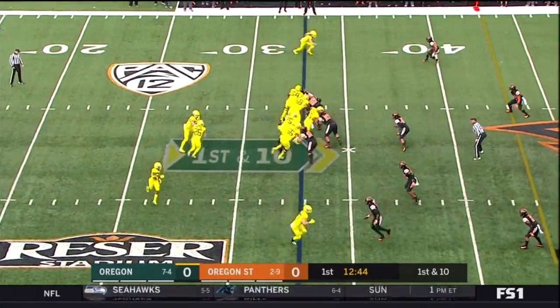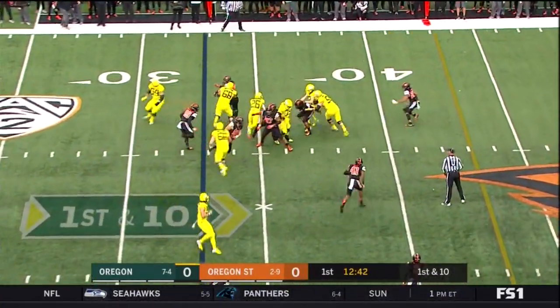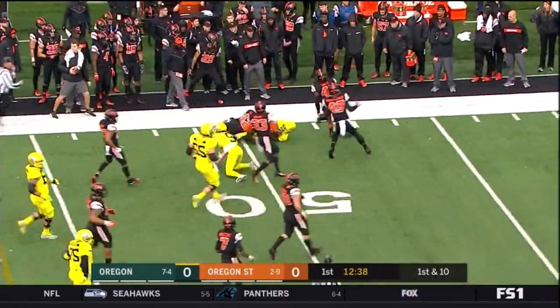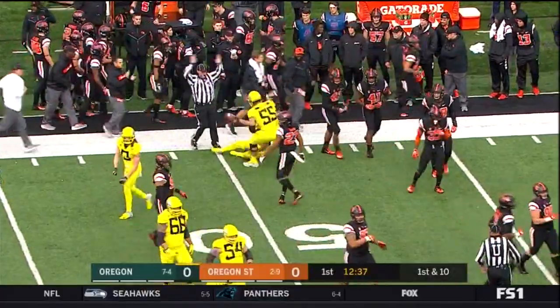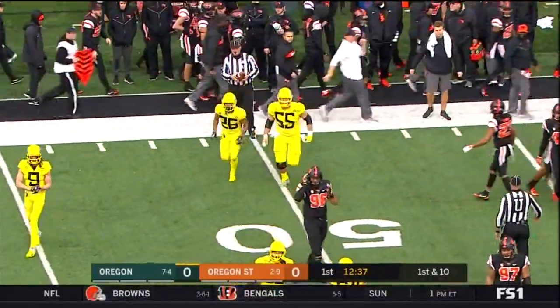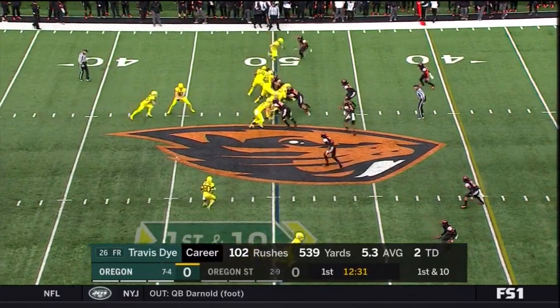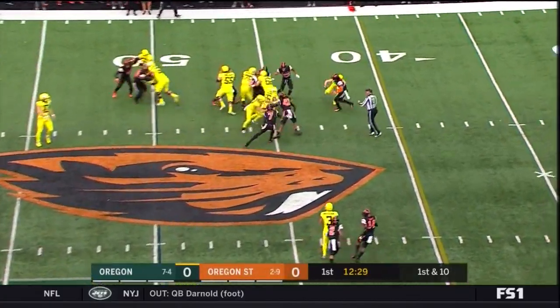Travis Dye, the freshman running back, gets the carry. Dye gets up across the 45, 49-yard line and into Oregon State territory. He's really been the one that makes this offense go from a running standpoint, and he's had a couple big games as of late. Gain of 17.